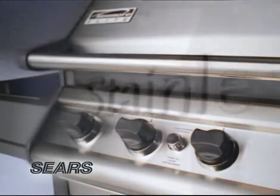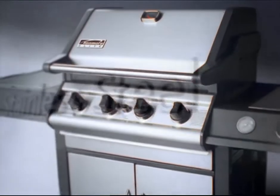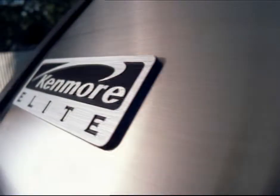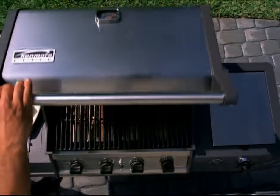This is not a grill. This is a stainless steel runaway from the kitchen of a four-star restaurant that's taken up residence in your backyard. This is Kenmore Elite. Only at Sears.